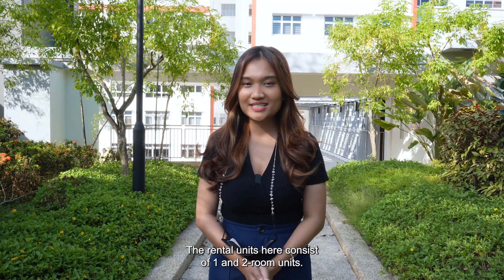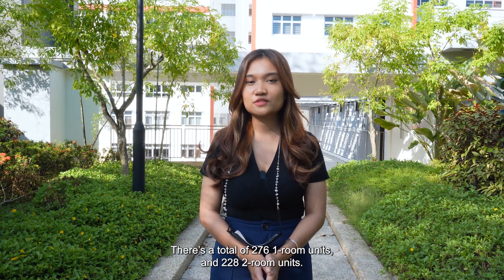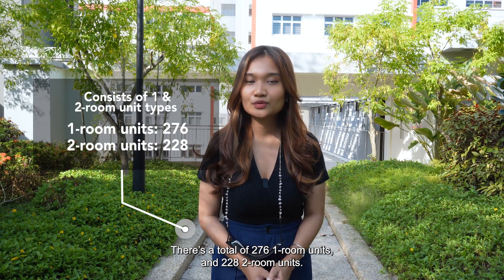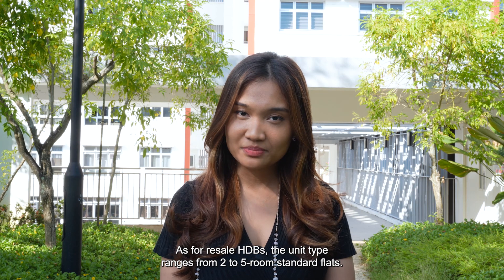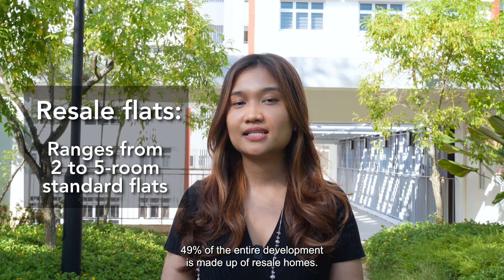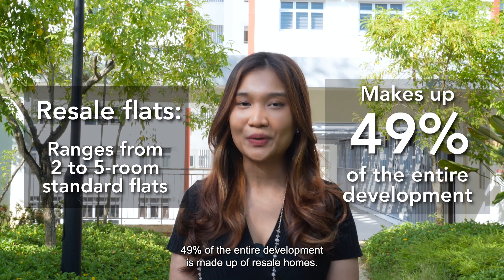The rental units here consist of one and two-room units. There's a total of 276 one-room units and 228 two-room units. As for resale HDBs, the unit types range from two to five-room standard flats. 49% of the entire development is made up of resale homes.